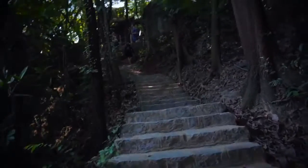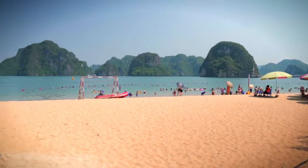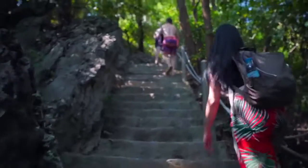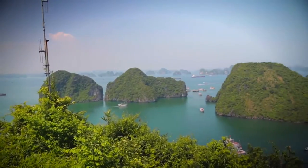Another main stop on the cruise is Ti Top Island. There's a beach you can visit if you don't mind the crowd, and there's also a hike with a great view of Ha Long Bay. Since we only had time to do one, we chose the hike. There are about 400 steps, but the view is going to be completely worth every step.